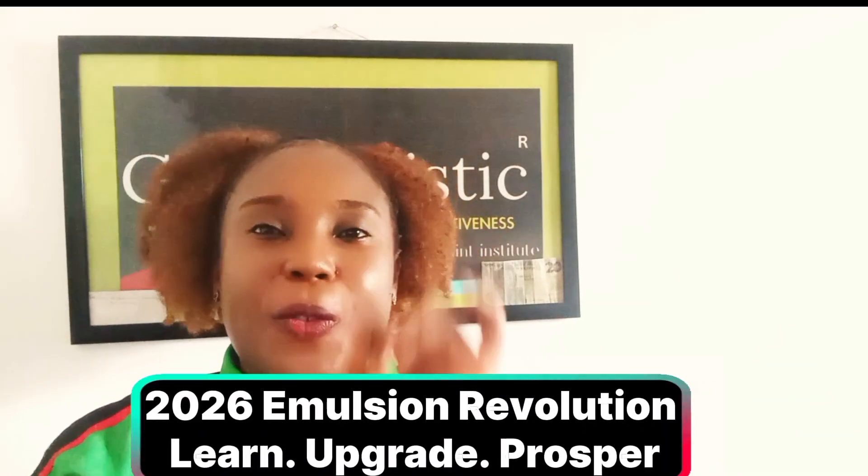Hello guys, welcome to class. If your emulsion paint cracks, fades, or loses white mark, the problem isn't your passion — it is your formulation. Paint production in 2025 and coming 2026 to 2027 is no longer about mixing chemicals, it's about mastering chemistry. Today I will show you the differences between old and new emulsion paint formulation, how to fix fading, cracking, and white marks, and how to produce a durable premium emulsion paint that can stand the test of time.